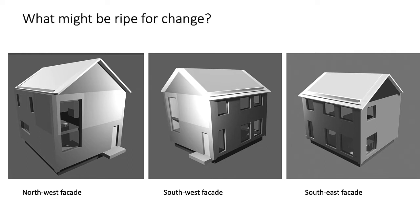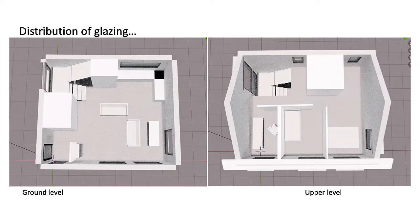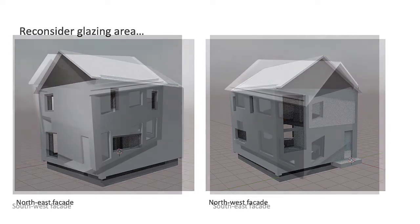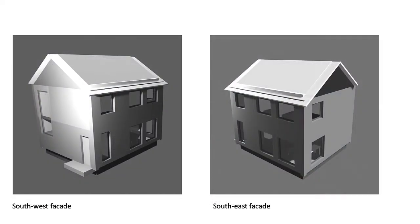So what might be ripe for change? Passive House designs often constrain the glazing to the east and west. In this residence, the glazing in the stair, the dining area, and the east bedroom are likely candidates. Reconsidering the width of the glazing would preserve most of the views, while limiting heat loss through the glass, as well as reducing costs.